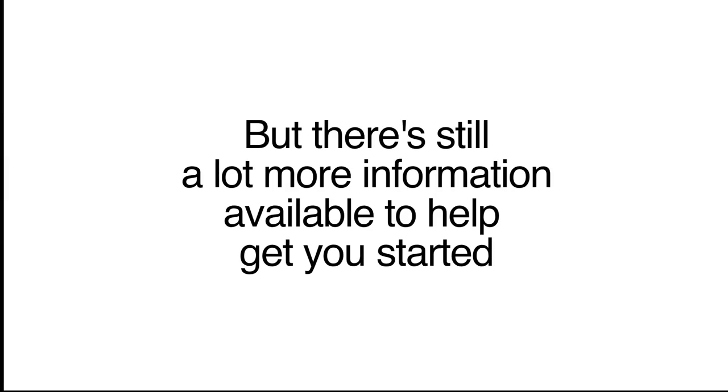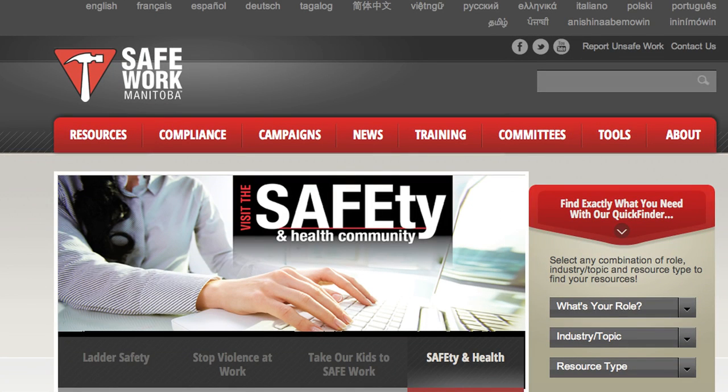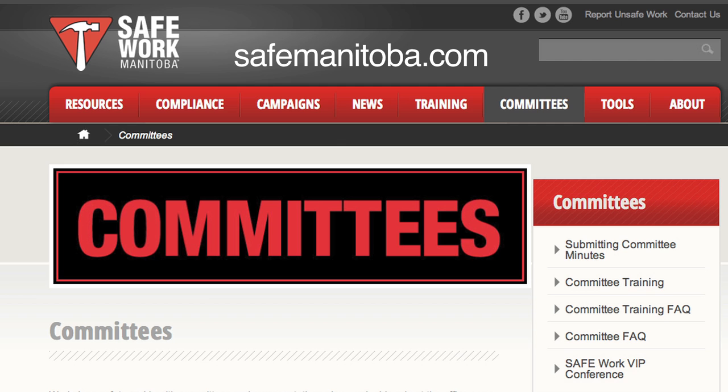That's a basic overview of a Safety and Health Committee — how it's formed and the role it plays in Workplace Safety and Health. But there's still a lot more information available to help get you started. The committee's page at safemanitoba.com has all the tools you need to get your committee off to a successful start.